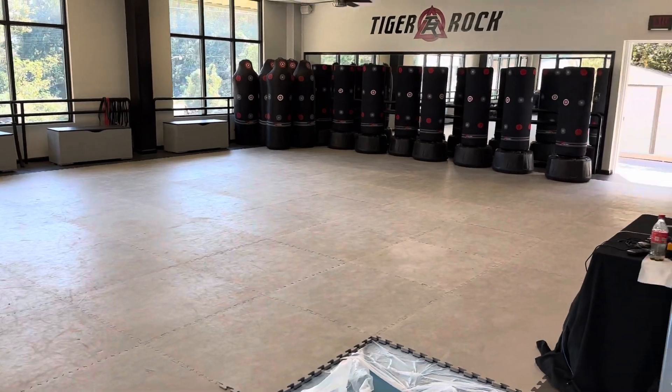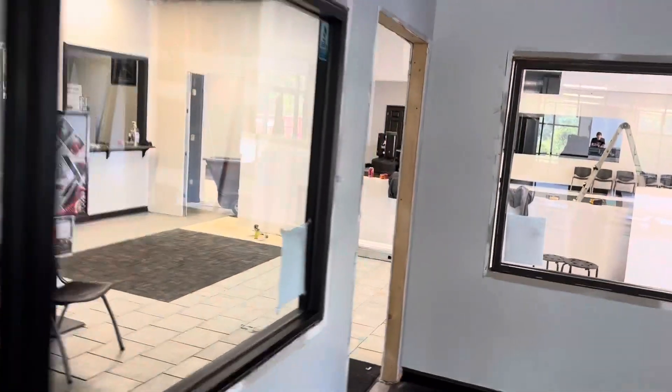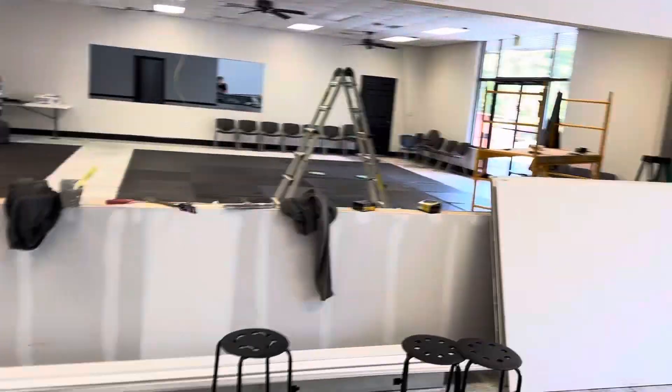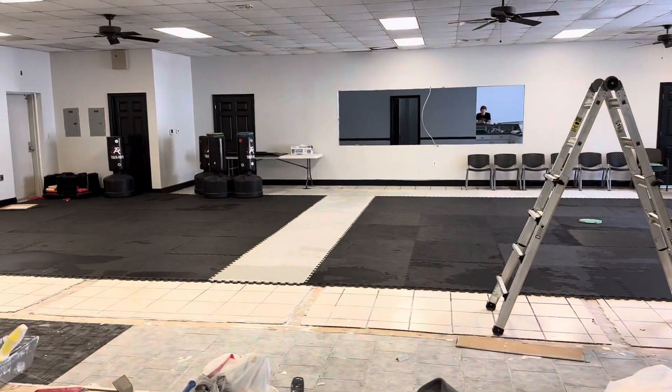Regular classes — the lobby will be open as normal, viewing area, et cetera. Just be aware if you've got young children, hopefully we'll have everything cleaned up. Just keep them away from anything you might see, like some sheetrock leaned against the wall and those types of things, just so everybody stays safe. But that's the update as of today.